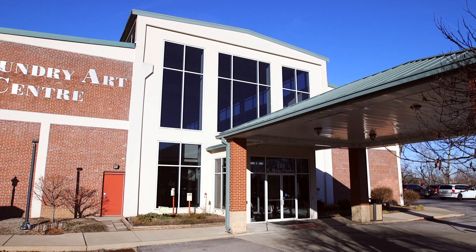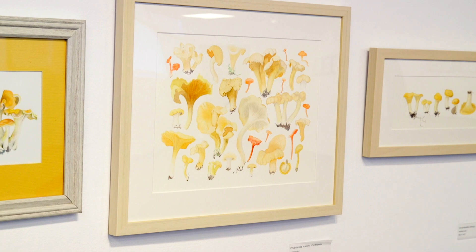I'm Jody Williams. I'm a studio artist here at the Foundry Art Center, and currently I have an exhibition running in the Ameristar gallery of watercolor paintings of mushrooms.